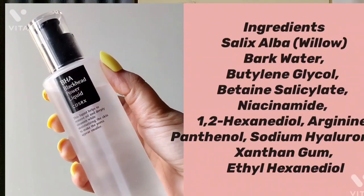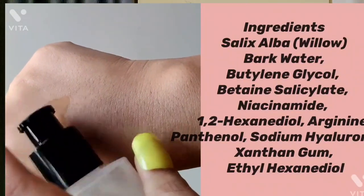Next is the BHA Liquid from COSRX. It doesn't contain salicylic acid — it has betaine salicylate at 4%, which is much gentler than regular BHA, so sensitive skin types can try it. It also has niacinamide and bark water, which has soothing properties. It's a really gentle exfoliator and works on my blackheads, whiteheads, and mild acne.